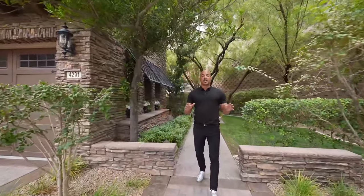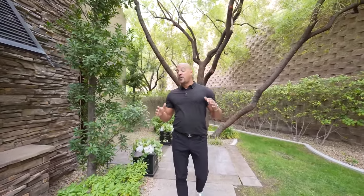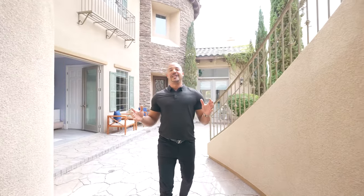This is in a guard-gated community, and if you know Las Vegas real estate, you know the lots tend to be pretty small. This, in particular, is the anomaly of all anomalies. It's on 1.3 acres of land, and they haven't even used all the land — that's what's crazy. So now let's get to it and check out this courtyard entry.